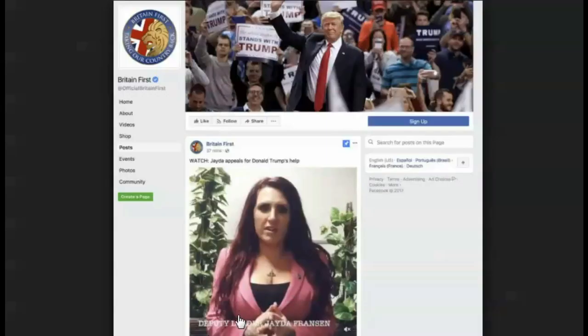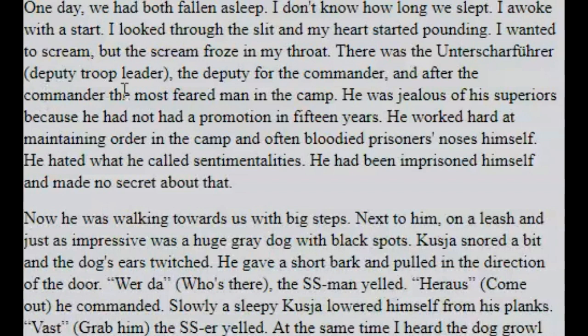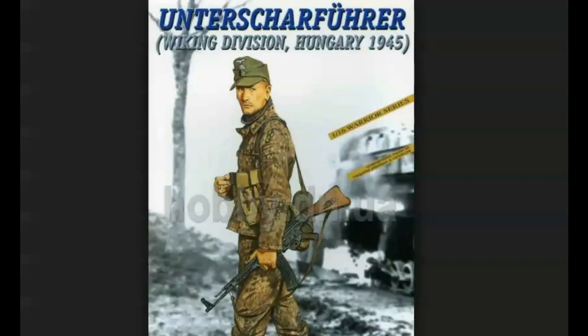This is the pharistocracy. Watch the film 'Pharistocracy.' It says deputy leader — well, you know what the word 'leader' in German is? The Führer. That's the exact translation for the word leader or deputy leader. The German word is Unterscharführer — it's an SS rank. So you could say Unterscharführer Jada Franzen. And here you can see what a deputy leader looks like in the SS. Unterscharführer — deputy leader in Britain First.